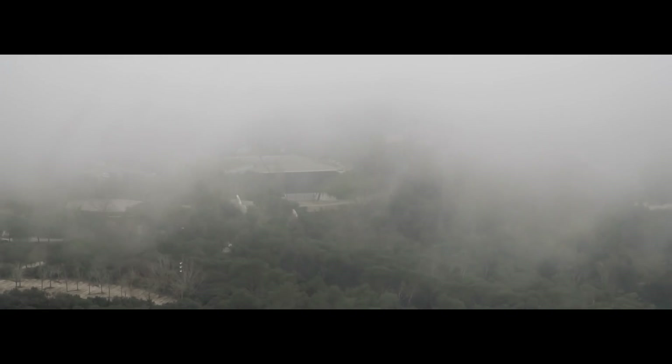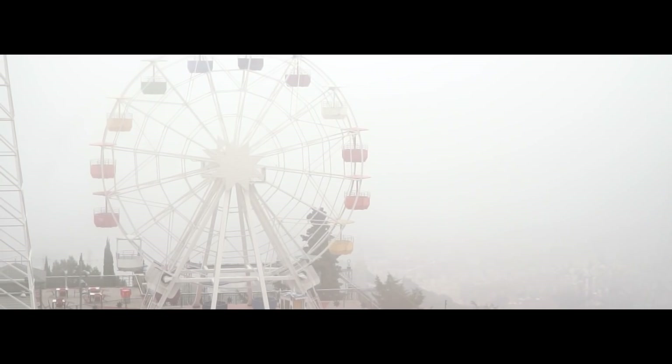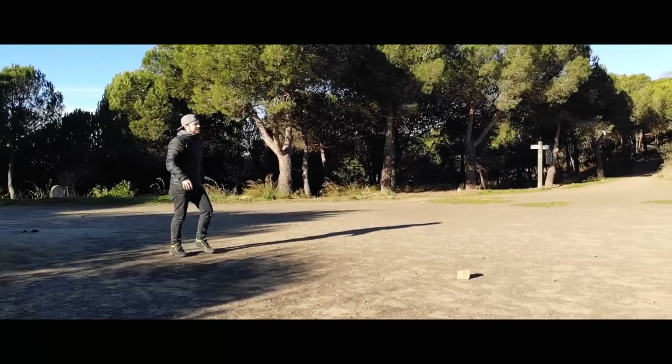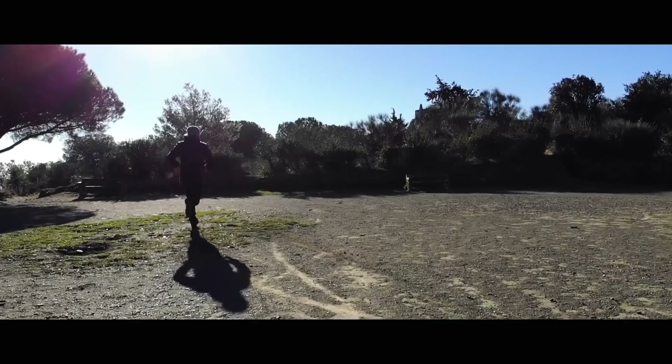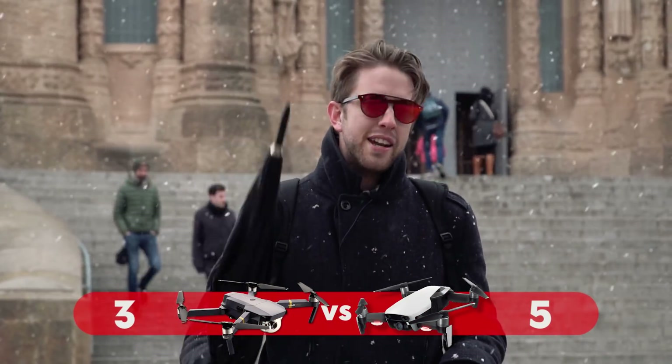For context, we're filming this comparison in Barcelona, Spain, where it's actually snowing — which is very rare. We've put the drones back in their bags to protect them from the moisture. Also worth noting: the Mavic Air is capable of shooting amazing slow-motion footage at 120 frames per second, as you can see from footage we shot for the review. Another point for the Mavic Air.